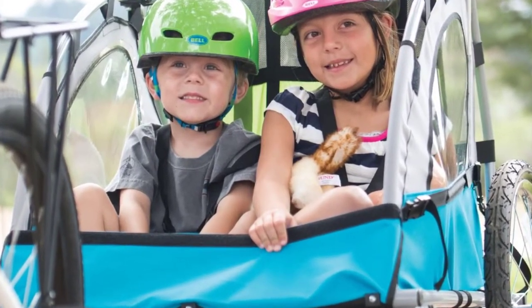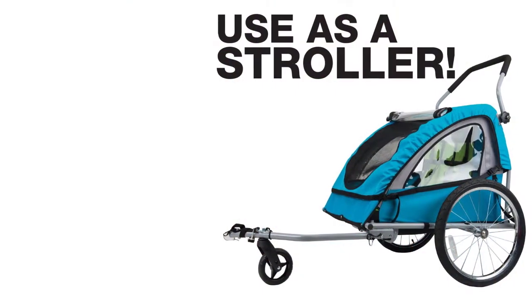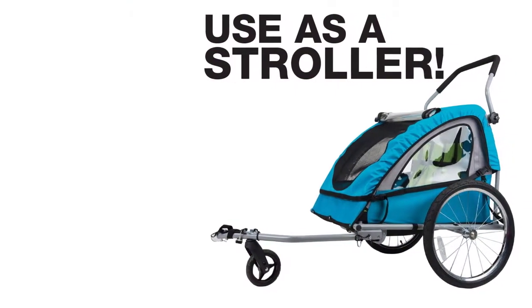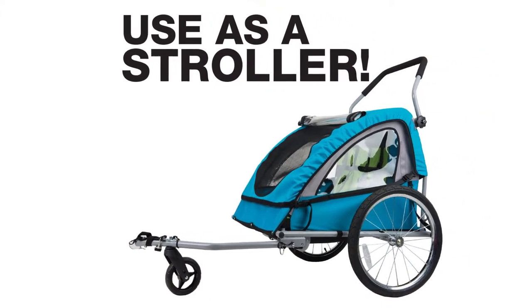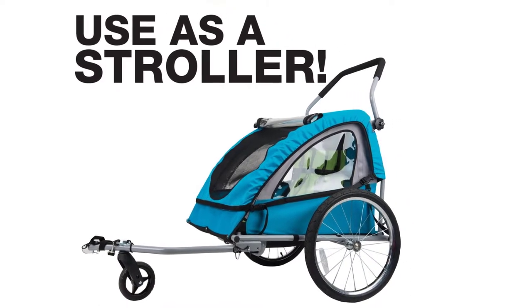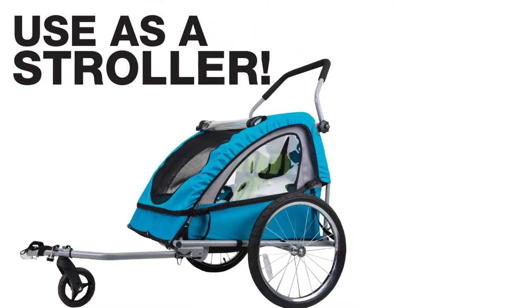Besides having ample space for your child, the unit has a maximum weight load of 80 pounds, making it ideal for most kids. This model is designed to offer the most comfortable ride whether you are enjoying nature. You can also use it to tow your children around the city as you do your shopping. The unit also comes with a large storage space where you can keep your groceries and extra cargo.